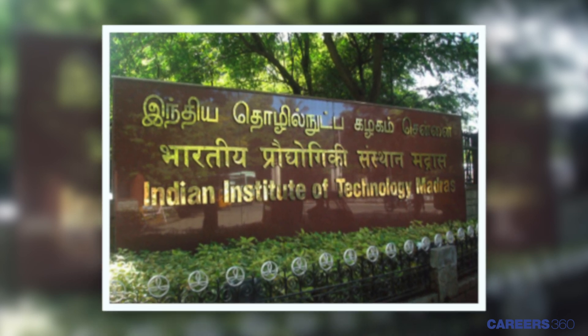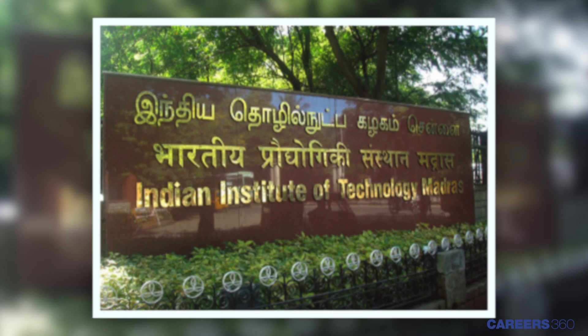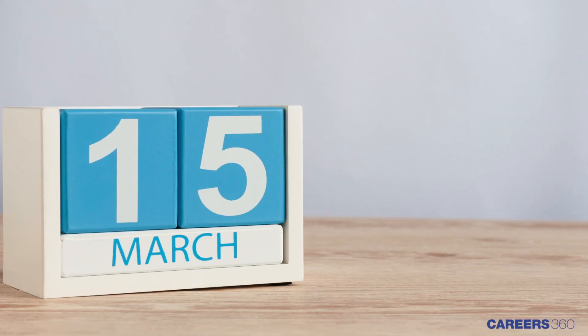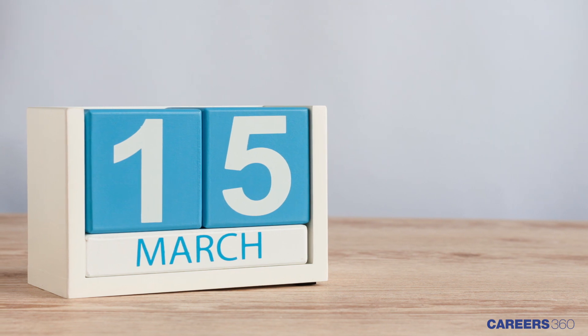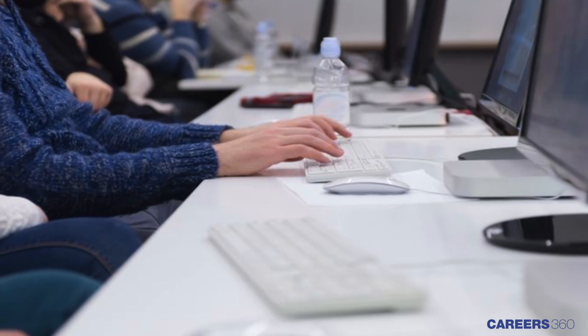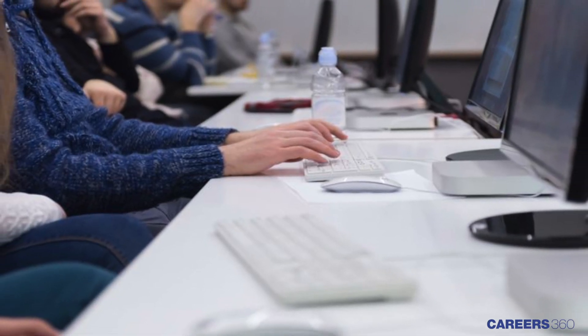Indian Institute of Technology Madras has released the result of GATE 2019. The result has been declared on March 15th, which is one day prior to the official date. Candidates will now be able to check their scores along with the qualifying cutoff by logging into their account and checking the result.